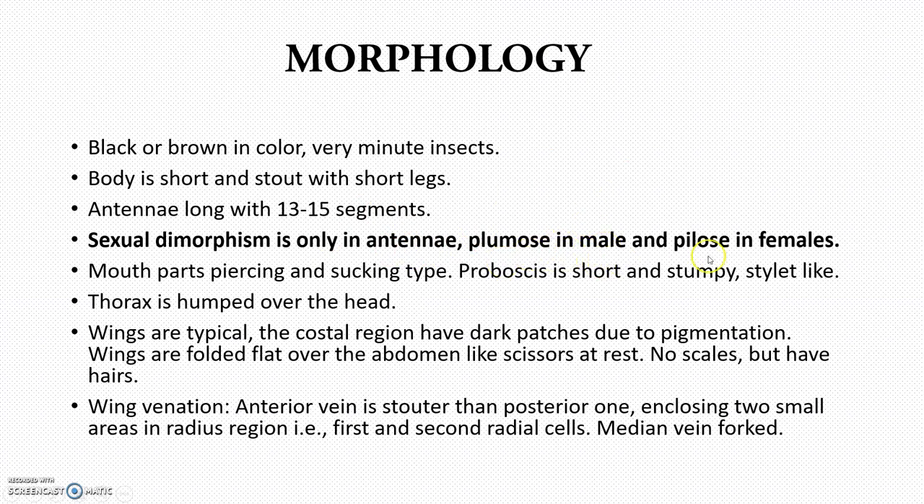In the male, plumose antennae are present. In the female, pilose antennae are present. You have to be very clear with these terms — plumose and pilose — otherwise there is no way to differentiate male from female. Mouthparts are of the piercing and sucking type, which is a very important point.